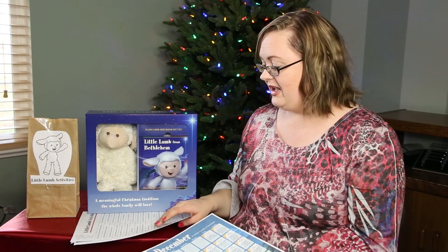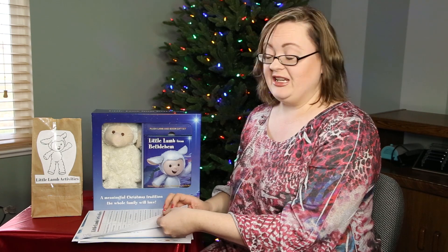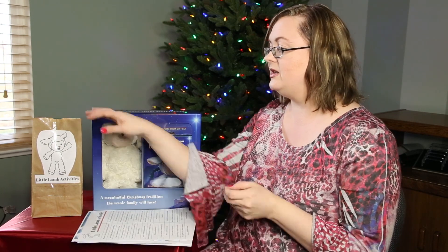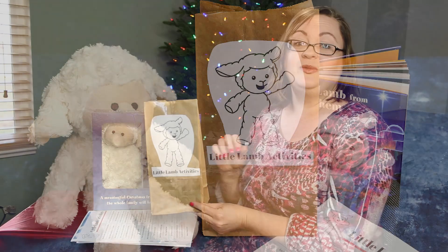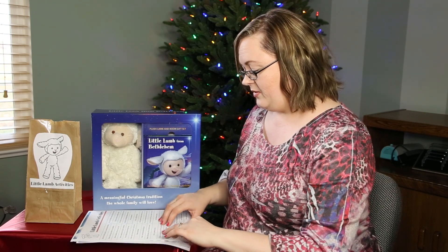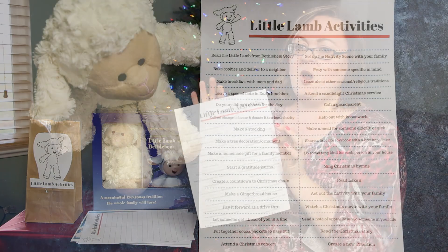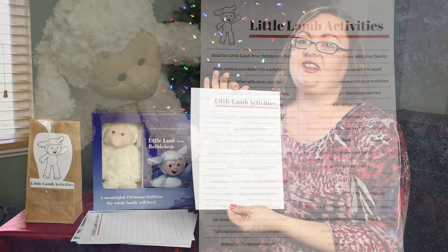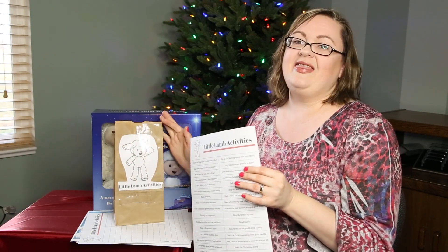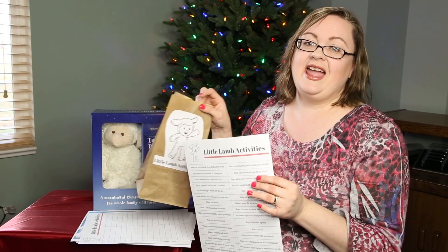If you want a little more activity, I've created some printables available on our website, Busy Creating Memories. The first is a cute Little Lamb activities image that you can cut out and put on a brown paper bag, a Christmas box, or whatever you want — just tape it on. Inside the bag you put all of your family's activities. I have one set up right here with a bunch of service project ideas. You can cut out each activity, fold it up, put it in the bag, and each day have one of your kids reach in and pull out an idea.